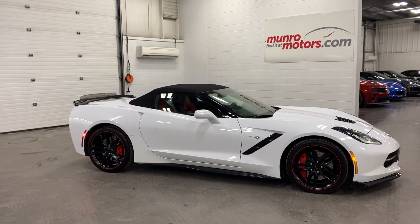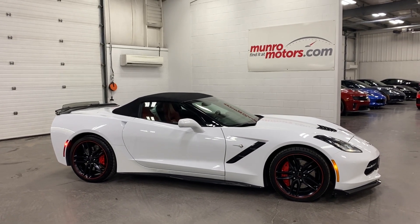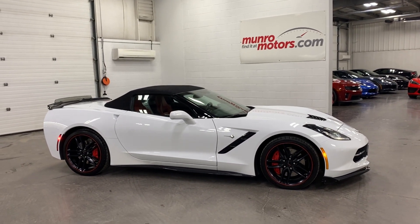There you have it folks — 2019 Chevrolet Corvette Stingray convertible Z51 in Arctic White, available at monrealmotors.com. Come on down and have a look at this one for yourself. Look forward to seeing you real soon.